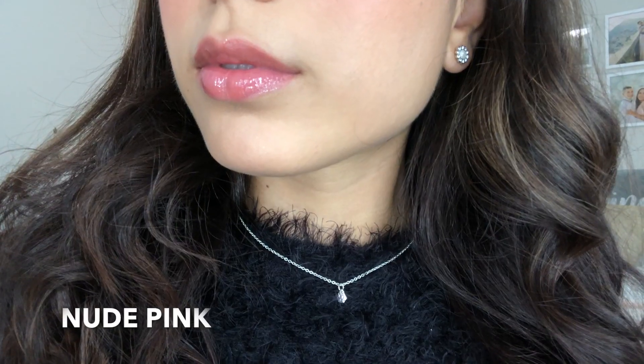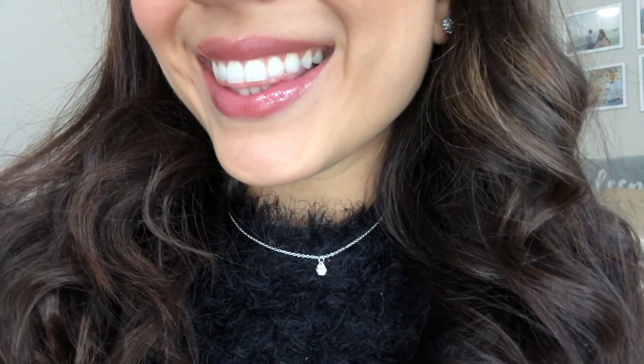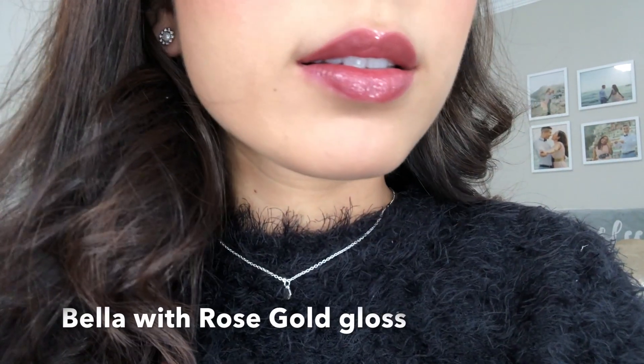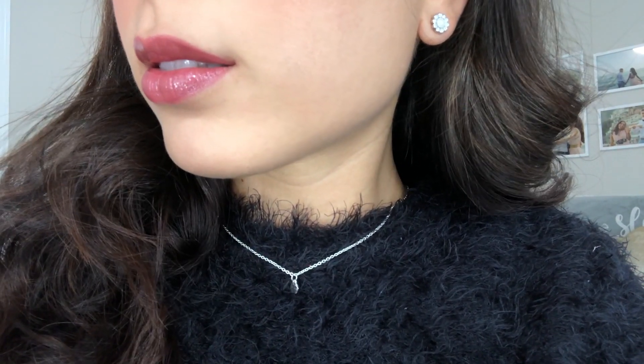So I'm going to start with the lightest color to the brightest or darkest color I have.